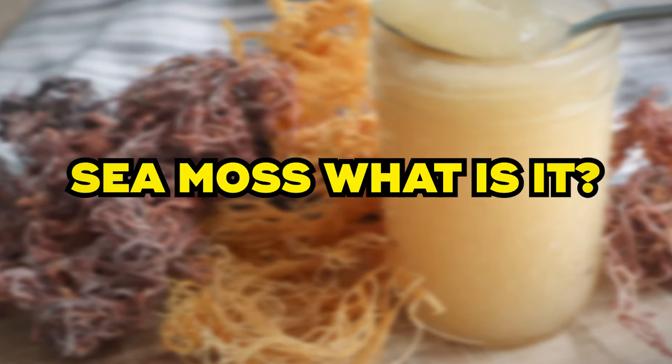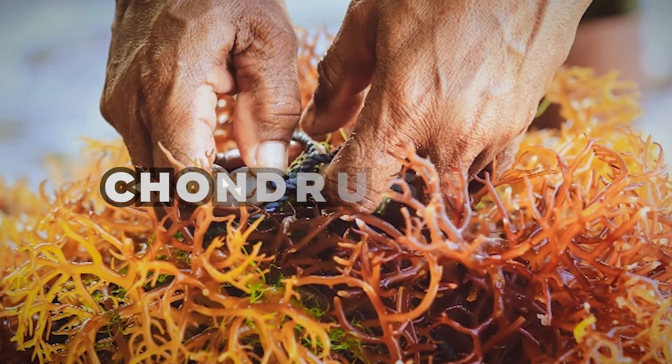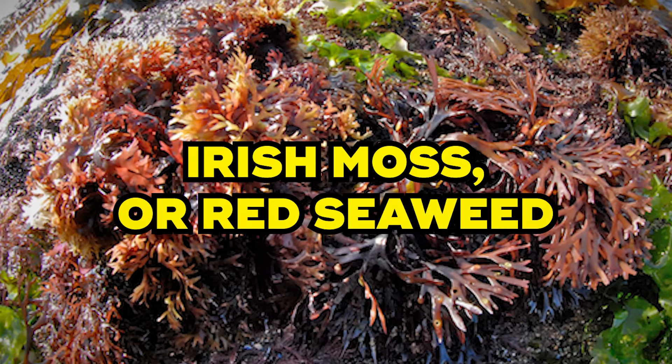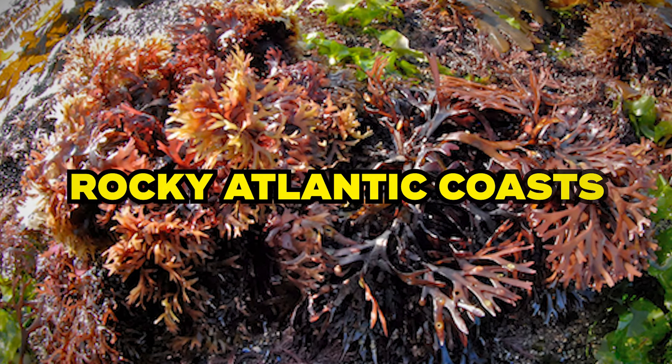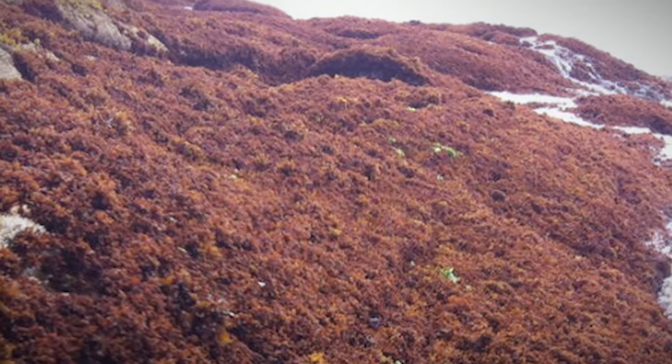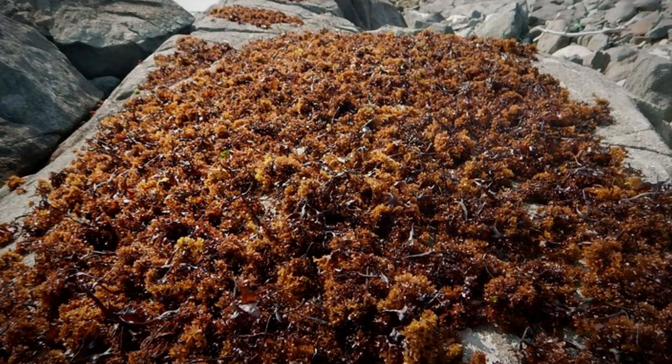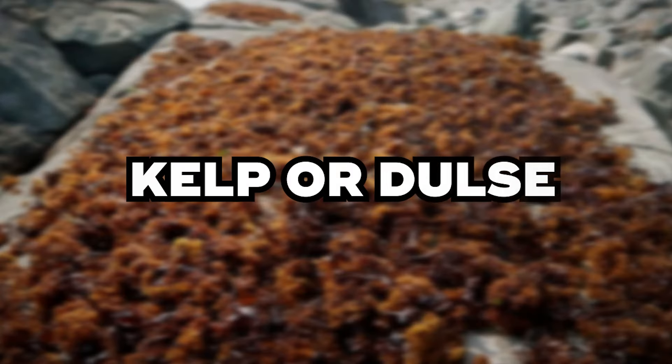Sea moss — what is it? Known scientifically as Chondrus crispus, Irish moss, or red seaweed, it grows in waters along the rocky Atlantic coasts, primarily between North America and Europe. It's a type of edible sea plant that belongs to the algae family, alongside other familiar leafy sea vegetables like kelp or dulse.